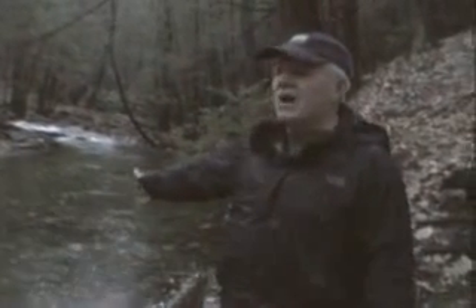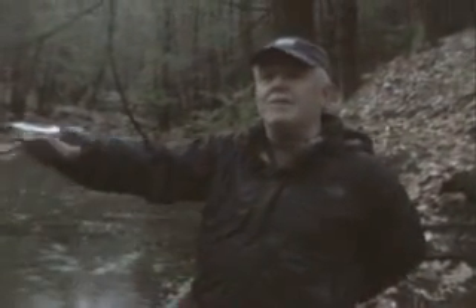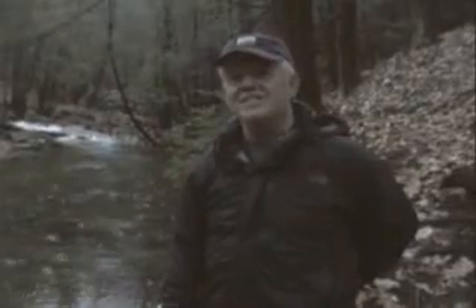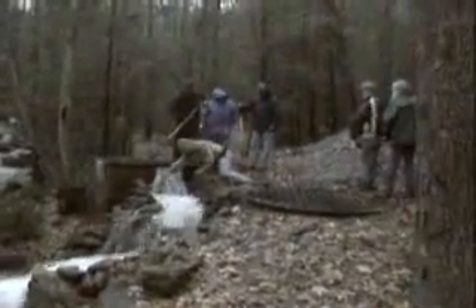Up here we have very little life in the stream because of the high acidic rate. But below the diversion well, we have caddis and trout swimming there at the bridge. That's kind of what happens up here.